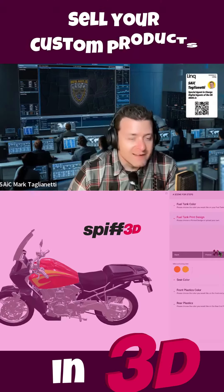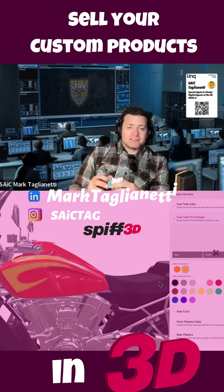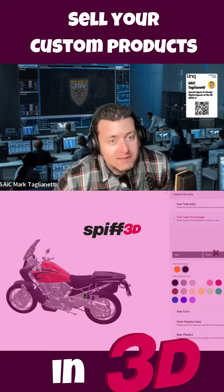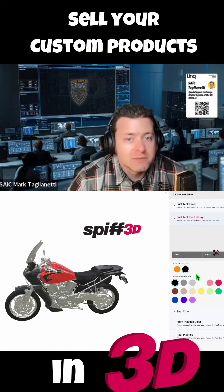This is Mark Tagley and I'm a special agent in charge. We have a nice motorcycle that we're able to customize in this amazing app called Spiff3D.